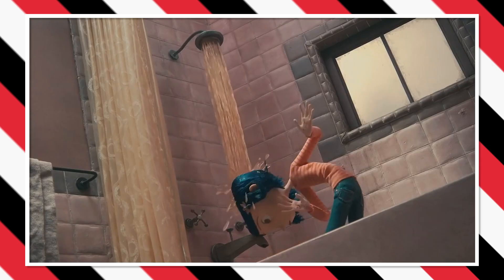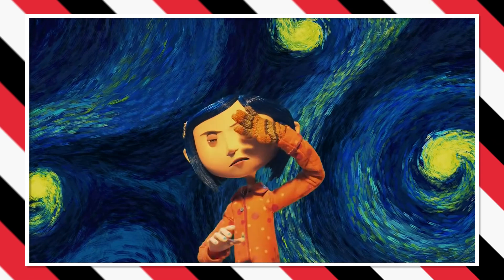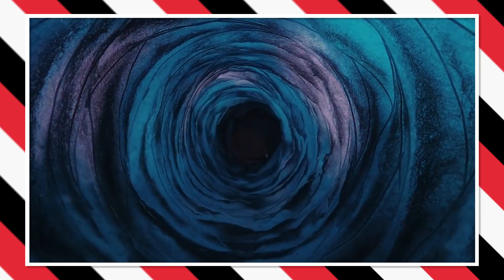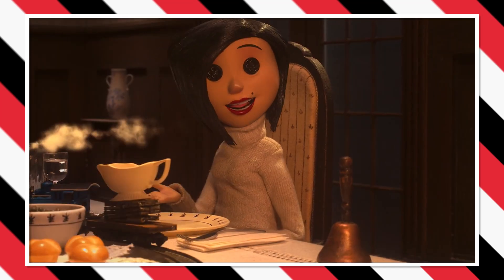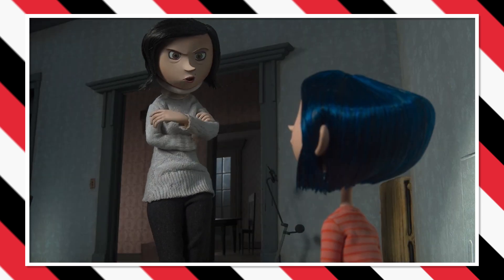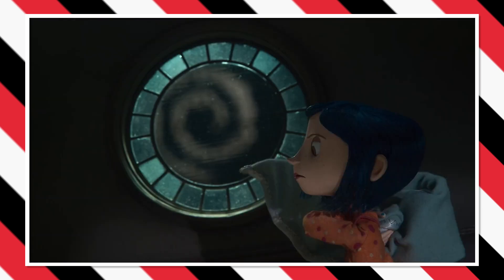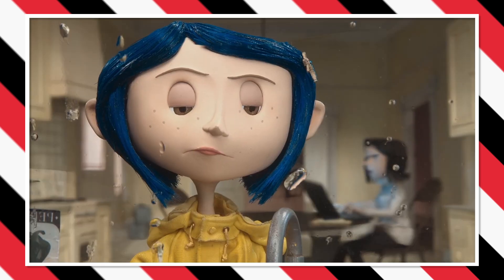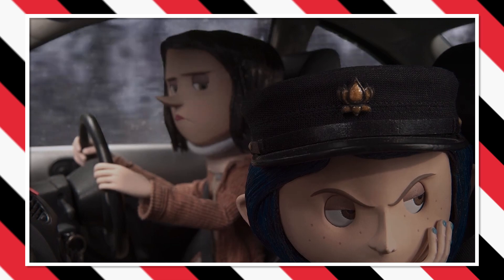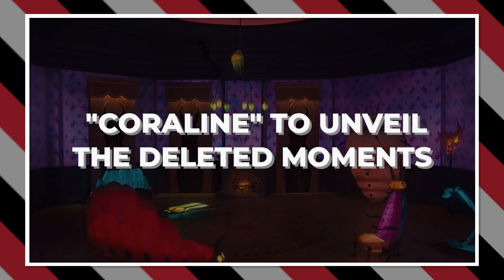Stop-motion masterpiece Coraline was an exquisite adaptation of the 2002 fantasy novel by British author Neil Gaiman. The tale follows the protagonist Coraline as she discovers an alternate universe hidden behind a secret door in her new home. This dark, whimsical tale of a young girl's journey into a parallel world featured a lot of captivating moments that never saw the light of day. In today's video, we will be peeling back the layers of Coraline to unveil the deleted moments that never made it to the silver screen.